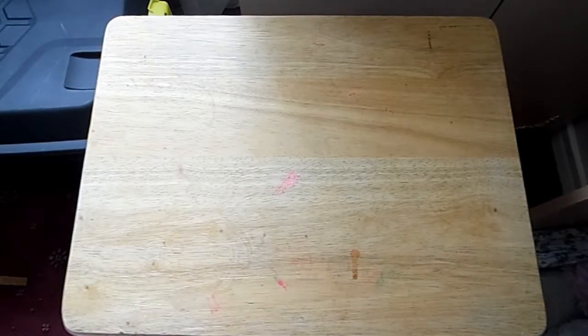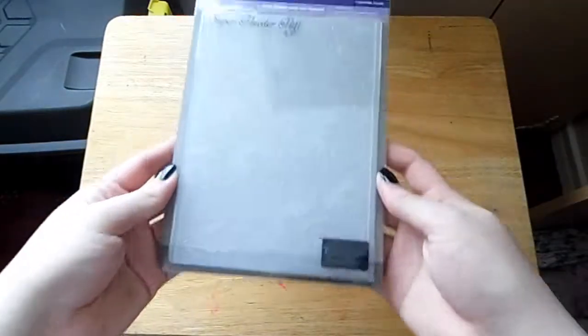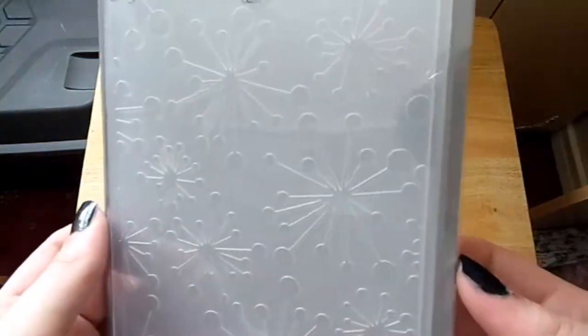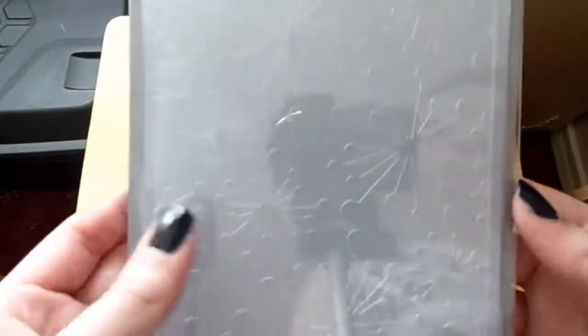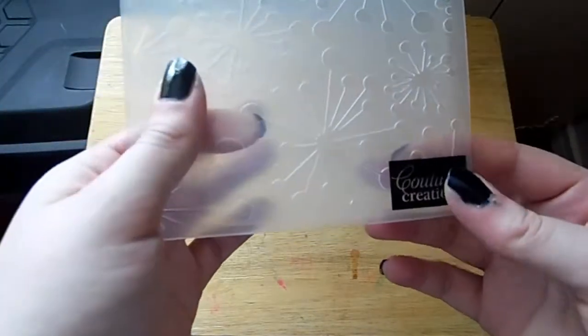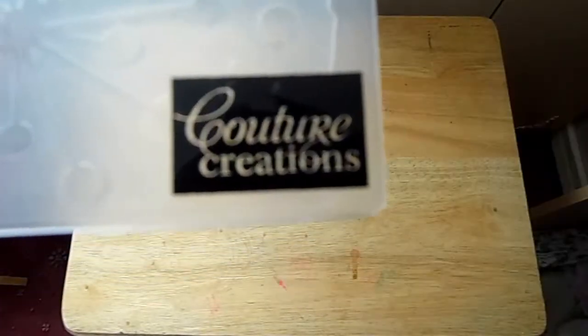To start off, I'm going to show you all the new embossing folders I bought. This first one — let me get it out for you — this is my first time getting them out as well.